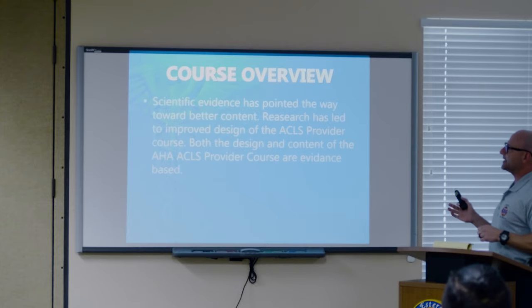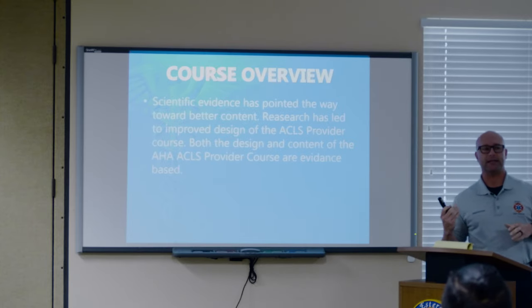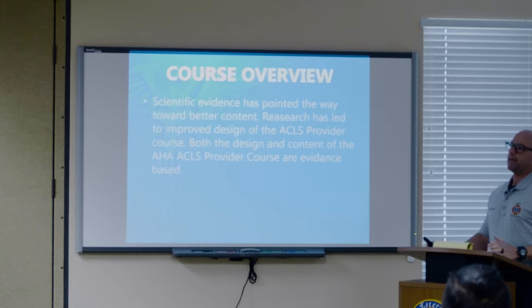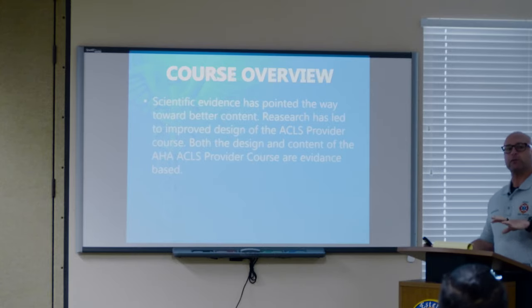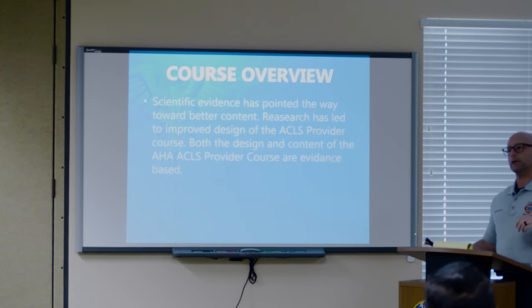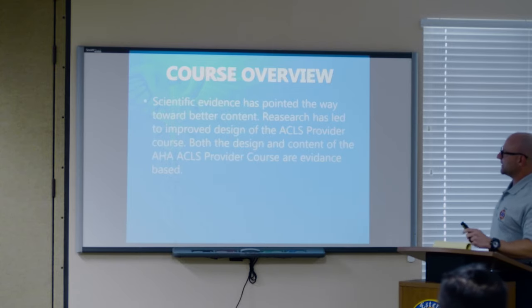All this slide says is that everything AHA has and presents to us is evidence-based. They do studies, long-term studies, double blinds, placebo, all that stuff. They follow crews in the field, in the hospital, and present their findings. It's all evidence-based — nothing's hypothesized.